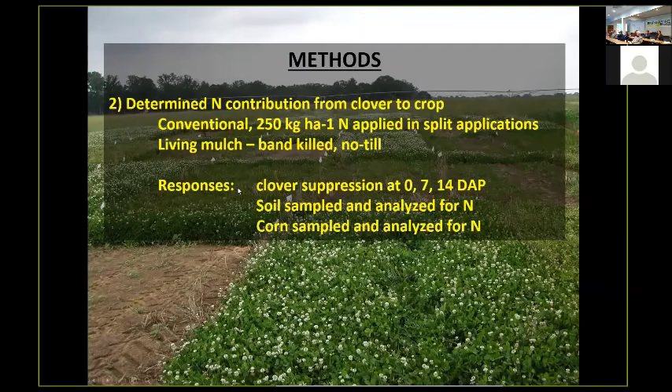We used a conventional tillage system and the living mulch system where we band-killed the clover and no-tilled directly in. We also looked at treatments where we suppressed the clover at planting, at seven days, and at 14 days after planting, plus a plot where we did not suppress the clover. We sampled the soil for available nitrates and the corn for nitrogen, determining the amount of nitrogen available and taken up by the corn crop.